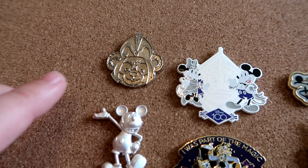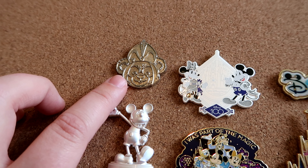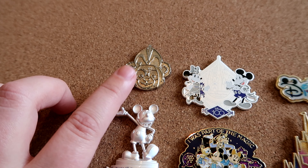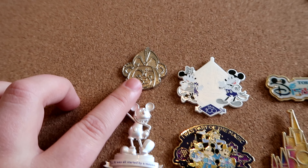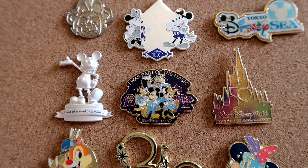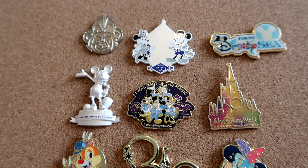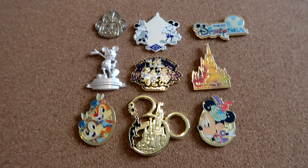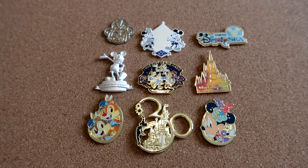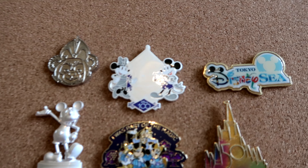This little Duffy hidden Mickey pin I picked up from an expo — I believe it was MCM Comic Con in London — quite a few years ago. And I picked up this absolutely gorgeous pin which was the Magic Pin from the 50th anniversary at Disney. I picked that up from a pickup service, Pixie Dust Pickups over on Facebook, because I missed out on that pin and was really gutted.